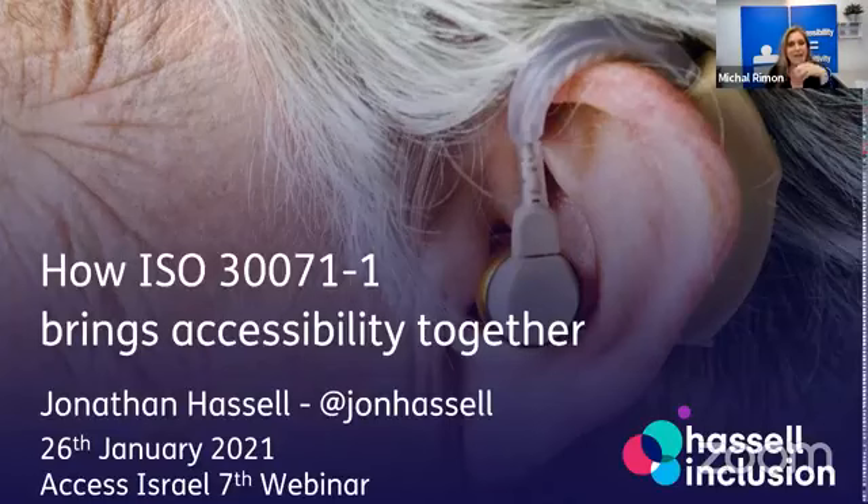Last but not least, we had really amazing speakers, and I'm very happy to invite our last speaker for today. I'm inviting Jonathan Hassel. He's the CEO and founder of Hassel Inclusion from the UK, and Jonathan works on removing barriers in digital technology, making it accessible for everyone.